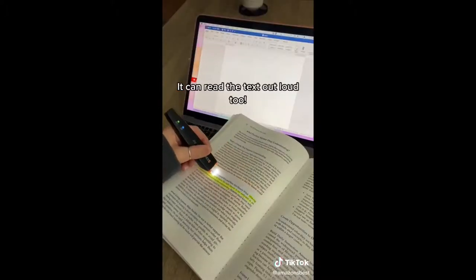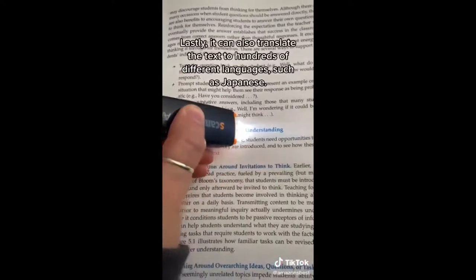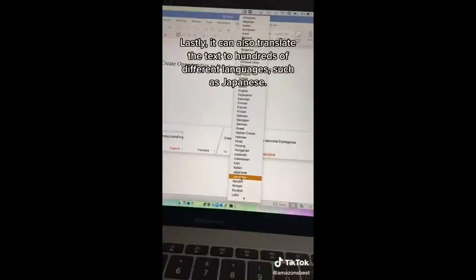The Scan Marker can scan text from anywhere, it can read the text out loud to help students understand, and it can also translate the text to hundreds of different languages, such as Japanese.